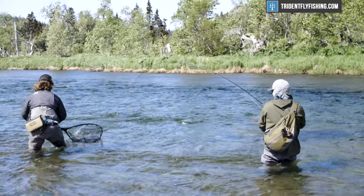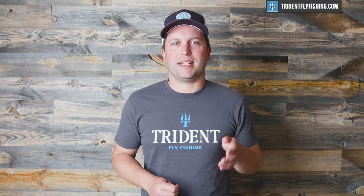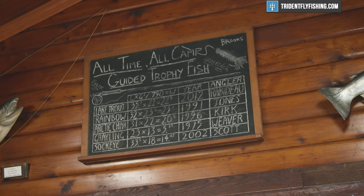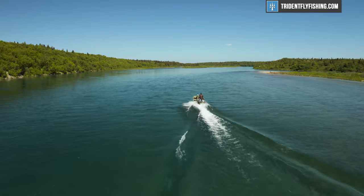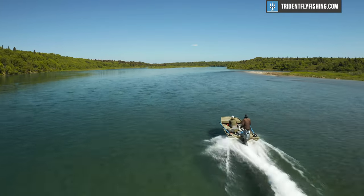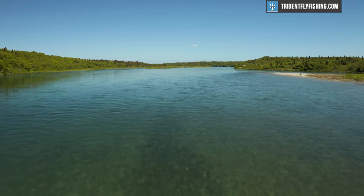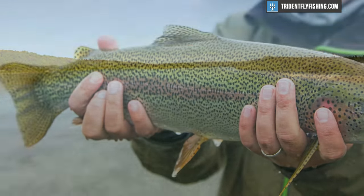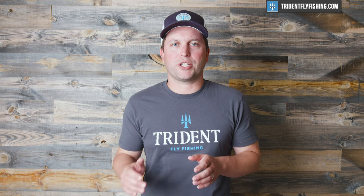The other thing to think about is whether you're looking for a trophy fish — something in that 30-inch-plus class. If you're looking for a trophy fish, there are a couple of rivers like the Knack Neck and the Quijack and a few others that are just bigger fish fisheries. If you're after that true trophy rainbow, you're going to pay a little more attention to which lodge you select.